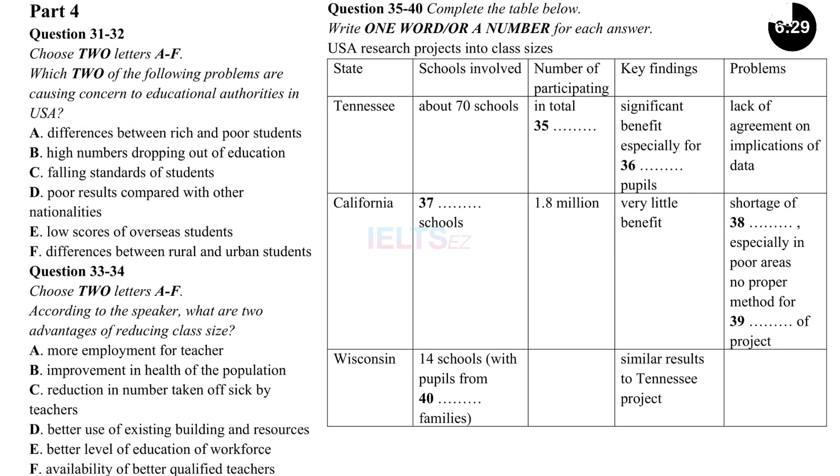Now turn to Part 4. You will hear a lecturer in education talking about some experiments done in the USA to investigate the effects of reducing class sizes. First, you have some time to look at questions 31 to 40 on pages 71 and 72. Now listen carefully and answer questions 31 to 40.